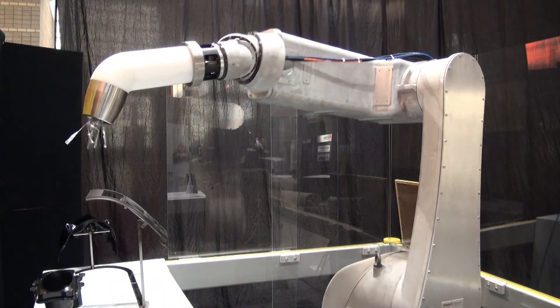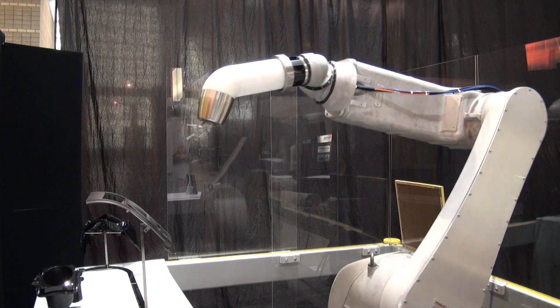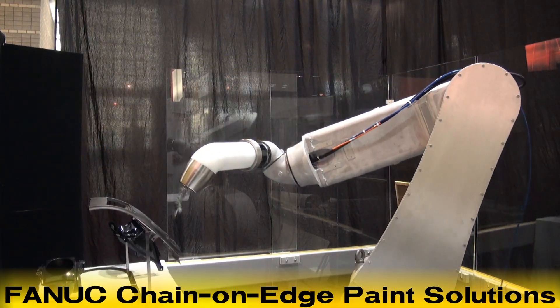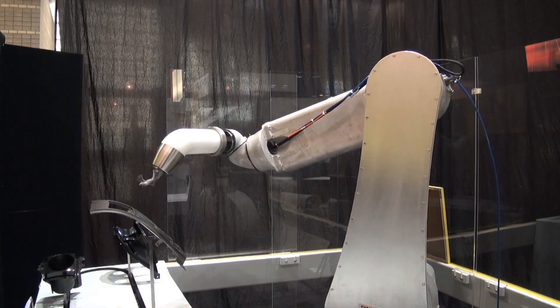Fanuc Robotics Intelligent Paint Robots offer manufacturers and suppliers a competitive and affordable advantage in painting and coating applications, including painting in a chain-on-edge environment, as seen in this demonstration.